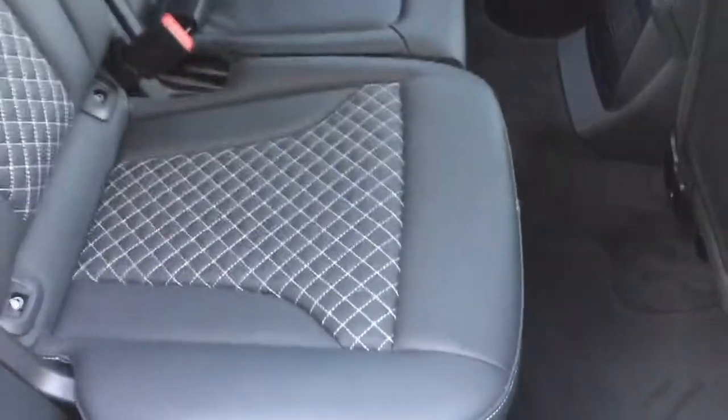Inside the interior, we've got the black leather interior with diamond white stitching. The car also comes with a brushed aluminium interior trim and Alcantara door inserts.